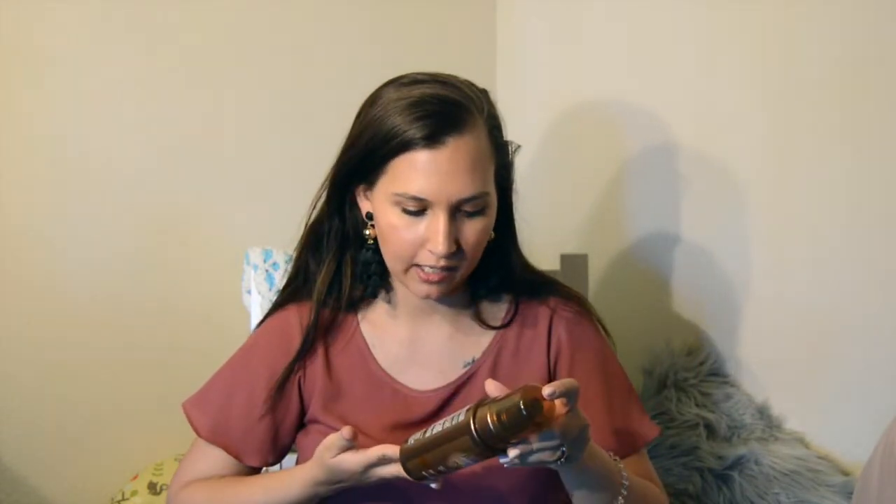Also from Target, I got this Jergens Instant Glow Natural Glow sunless tanning mousse — 'flawless natural looking color instantly.' I got it in deep bronze because I tan pretty easily and I'm naturally a little tan, but I'm super pale right now since we're in Washington and there's no sun. I've heard a lot of good things about it so I'm really excited to try it, probably tonight or tomorrow.